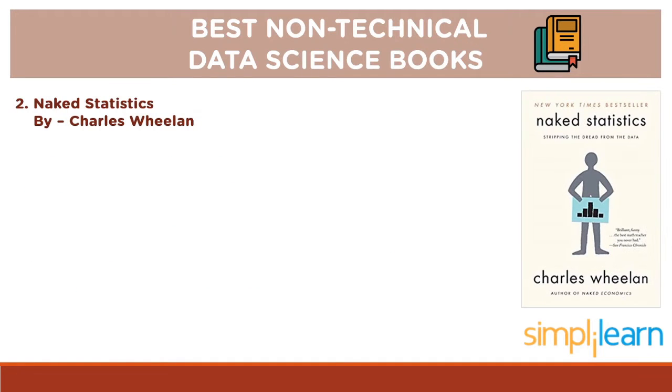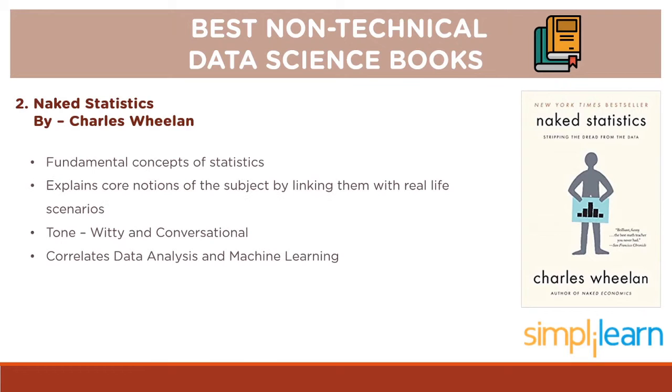At last, we have Naked Statistics by Charles Whelan. This book starts with the fundamental concepts of statistics like normal distribution, central limit theorem, etc., and goes on to complex real-world problems. It explains the core notions of the subject by linking them with real-life scenarios. The tone of the book is witty and conversational. The book correlates data analysis and machine learning, aiming to deliver mind-boggling content from the world of statistics in a comedic style. If you are new to data science, this book will make you laugh while understanding statistical concepts.